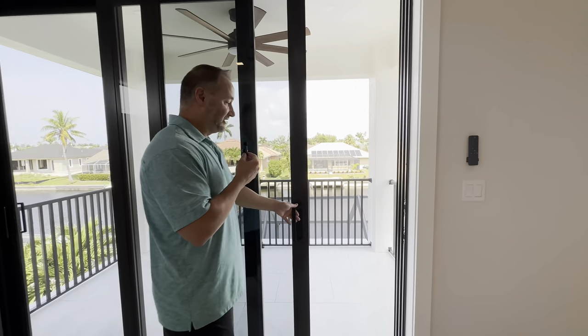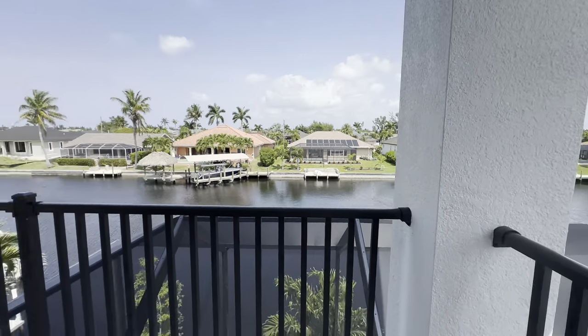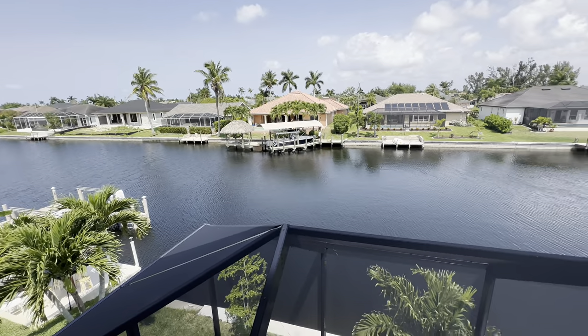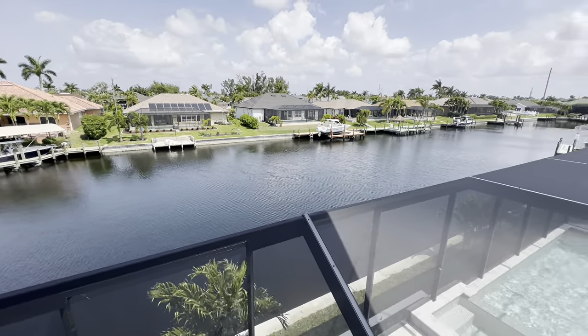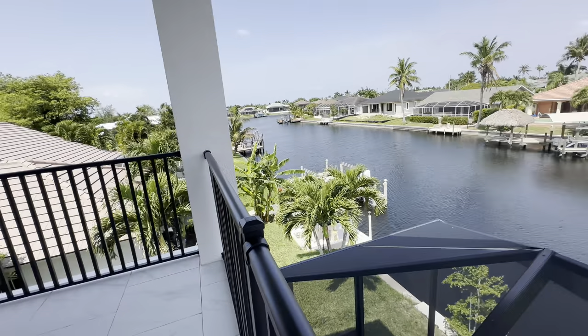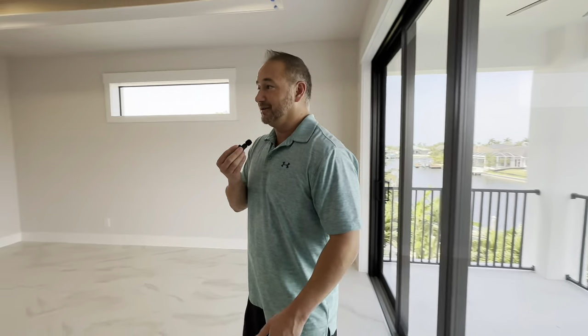We take you guys out to the upstairs lanai. Remember this is the flip-flop version of the house next door with a slightly different color scheme. As you can see, gulf access — looking at about a hundred-foot canal. There's a fish jumping! If you have questions on the access, let me know and I can send you a map with an estimate of how long it would take to get out.